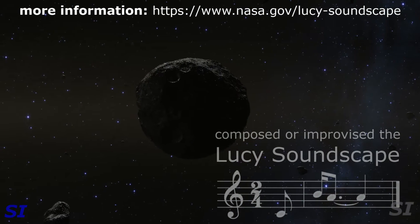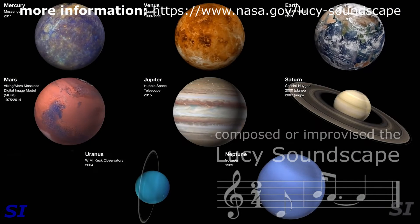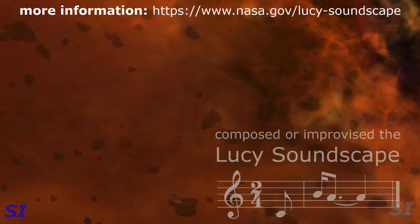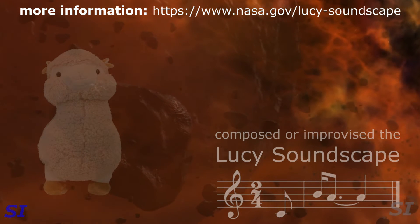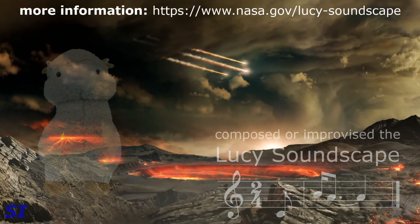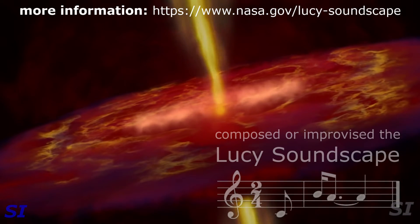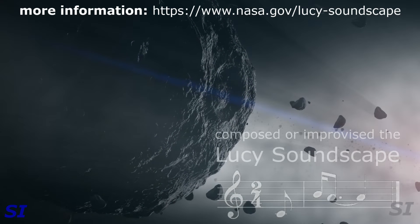The interesting thing about small bodies in this region is they are the leftover building blocks of the planets. The planets are highly processed because of internal processing. These asteroids are objects that really haven't changed much from when the planets assembled themselves. By studying them, we can figure out the physical conditions of the early solar system as well as how the planets grew and how they moved around.